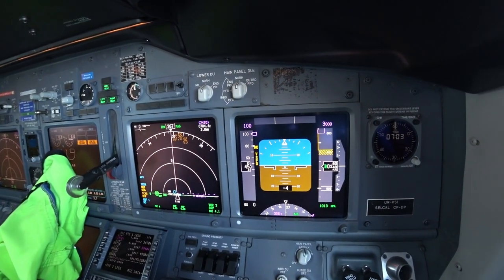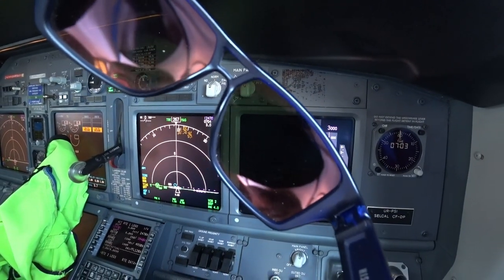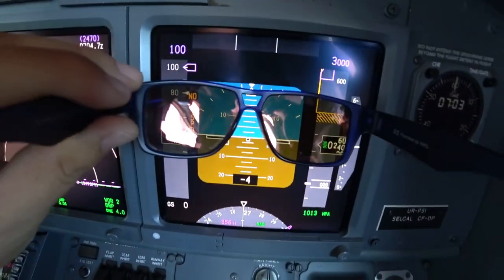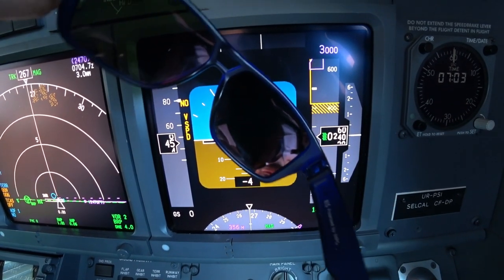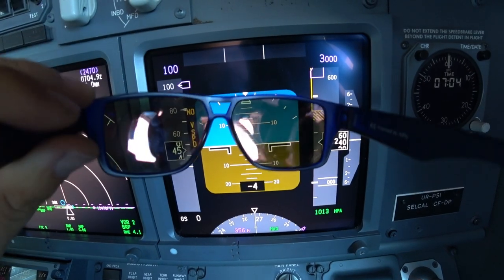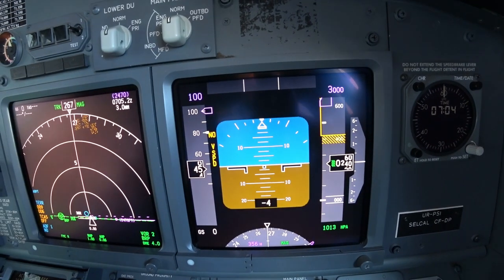I also use these sunglasses not just for flying but for cycling. Now let me show you why you shouldn't use polarized sunglasses on modern airplanes. Here's the instrument panel of a Boeing 737 NG — we have the primary flight display and navigation display. If I put my polarized sunglasses here and tilt them a little bit, you'll see that you won't see anything. It is strictly forbidden to use polarized sunglasses on modern airplanes, because if you put your head to the side or if the airplane banks and you keep your head still, you won't see a thing.